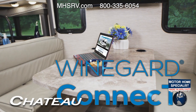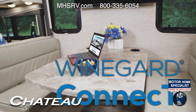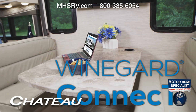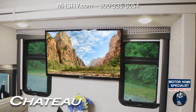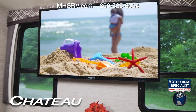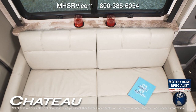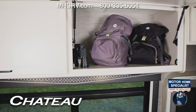Staying connected on the road is why each Chateau is equipped with the Winegard Connect 2.0 4G hotspot and Wi-Fi extender. Once you have a data plan, you can create your own secure hotspot or tap into a nearby Wi-Fi signal. The Winegard unit is also your radio and TV antenna. For other entertainment, you have an HDMI distribution box — connect a gaming console or streaming device and kick back in the theater seats.